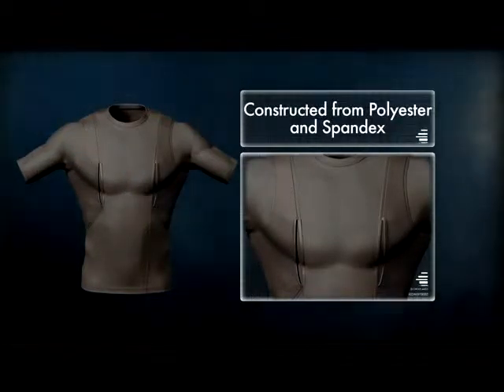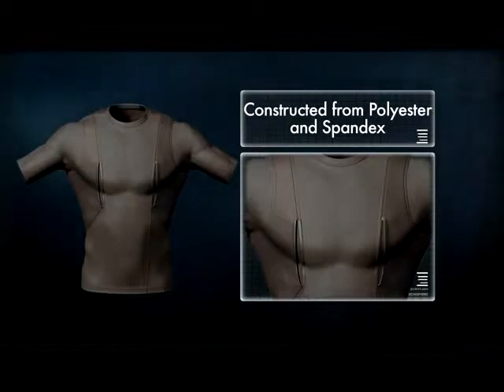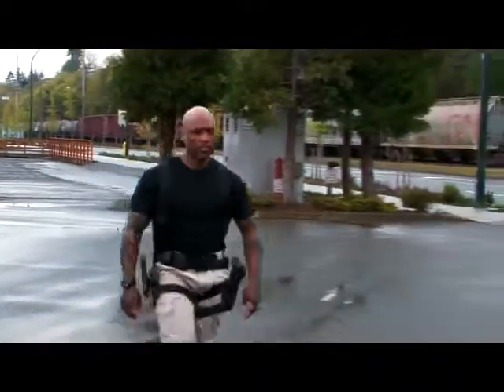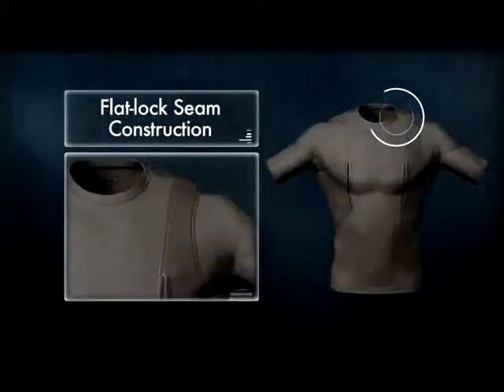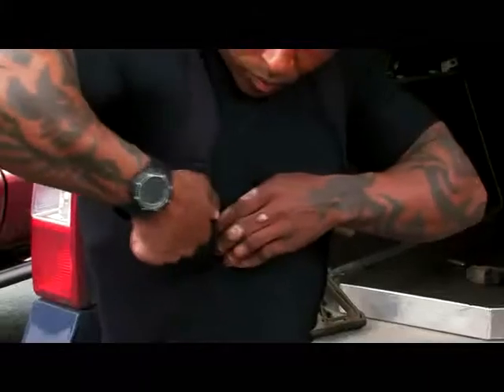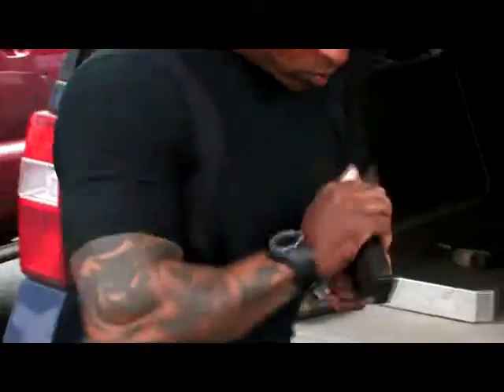The holster shirt is constructed from a proprietary blend of 80-20 polyester and spandex. This material is antimicrobial and wicks moisture away from the body, while the flat lock seam construction reduces friction and prevents chafing.